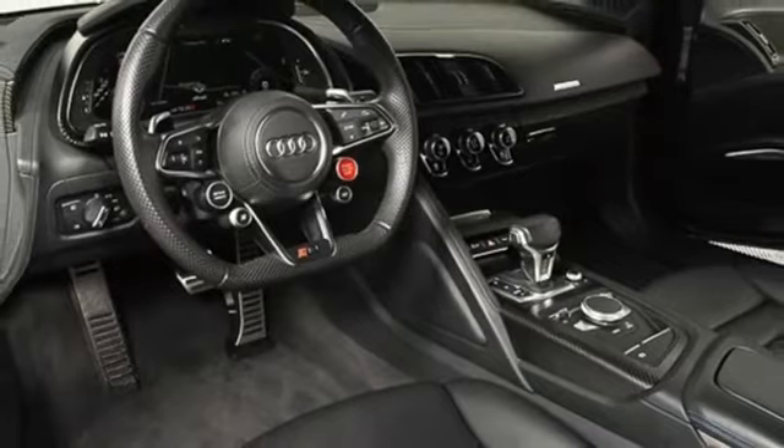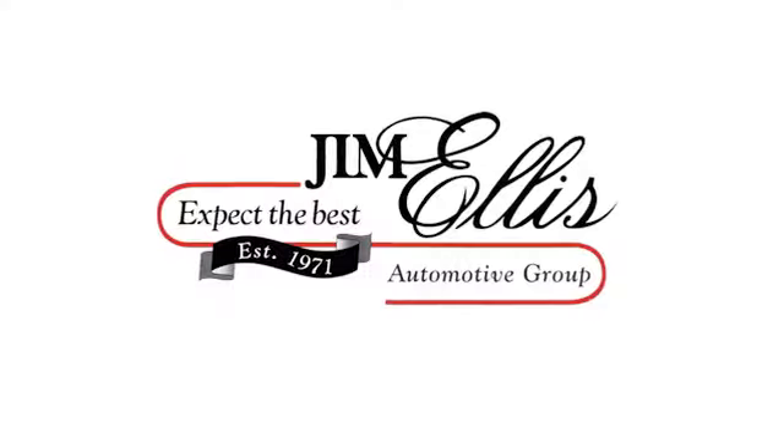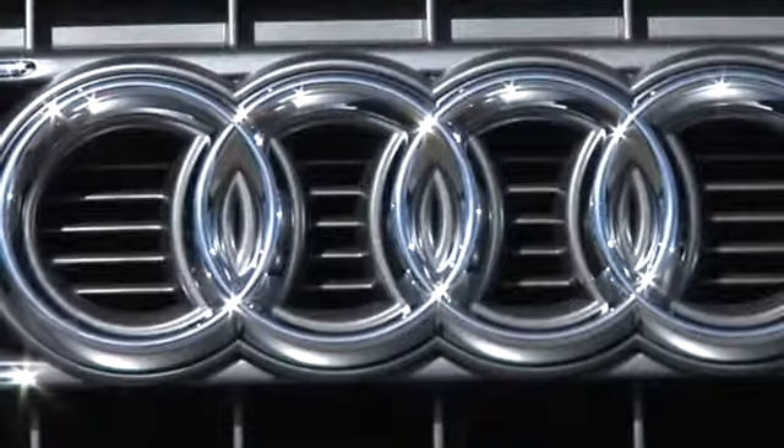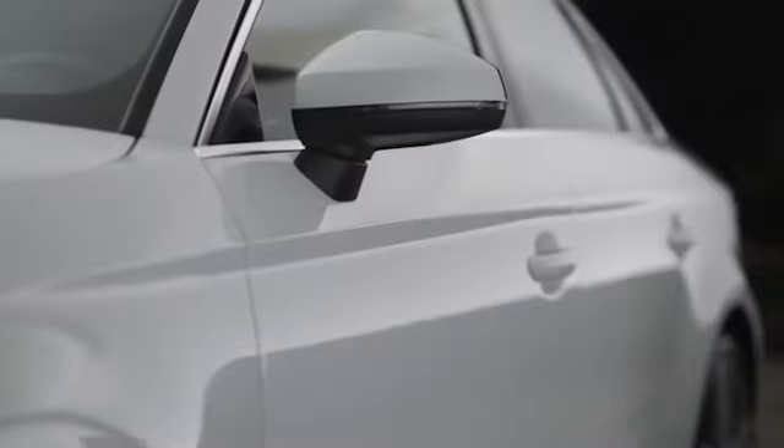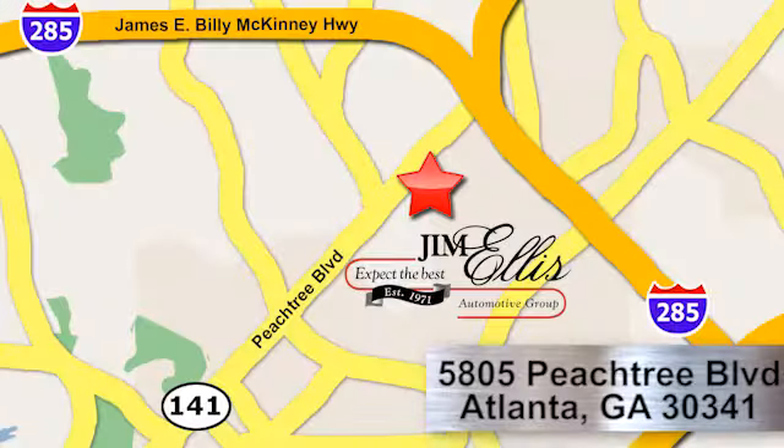You'll never know till you try. Test drive it today. At Audi Atlanta, we prove every day that buying a car can be an enjoyable experience. Contact Audi Atlanta today or stop on by. We're conveniently located at 5805 Peachtree Blvd in Atlanta.